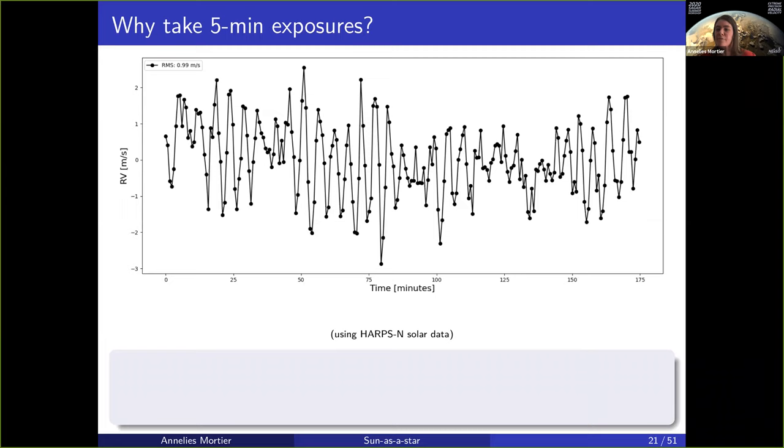So why do we take five-minute exposures? One would claim that the sun is bright enough to not need a five-minute exposure. Here you can see one day where we tested this, where 20-second exposures were taken. The error bars were about 47 centimeters per second, where the ones from our five-minute exposures are 43 centimeters per second. You can't get it any lower than that because 43 is the error coming from the calibration and the stability.